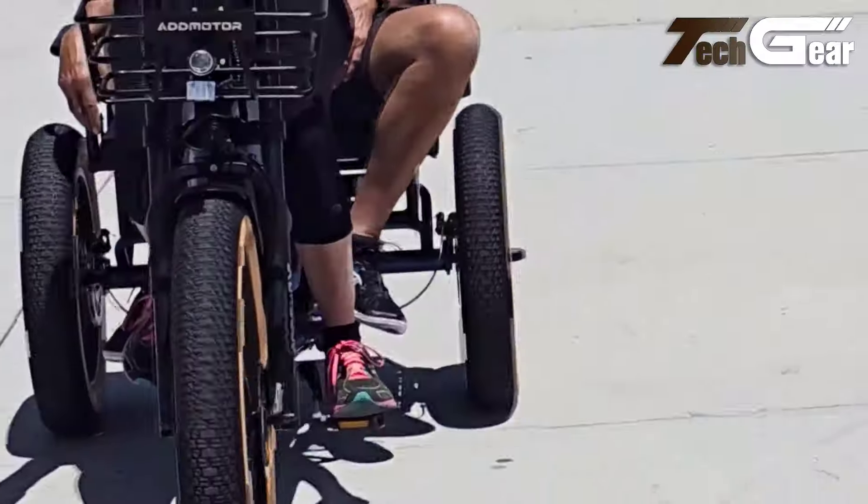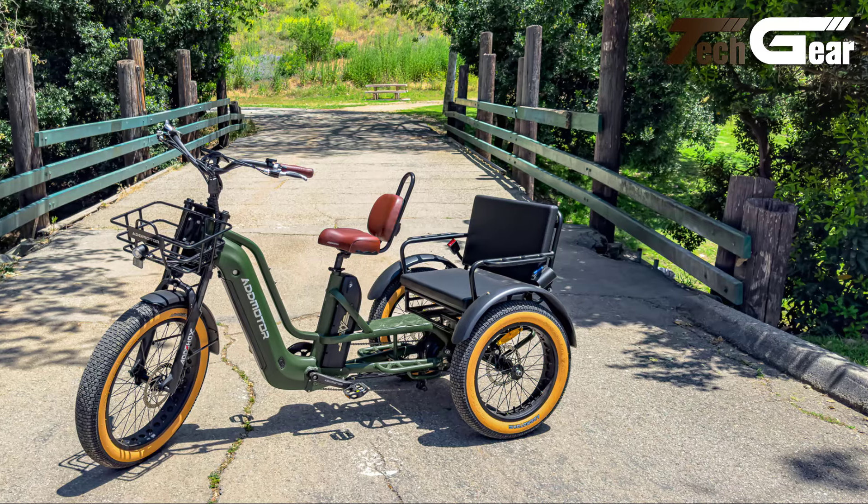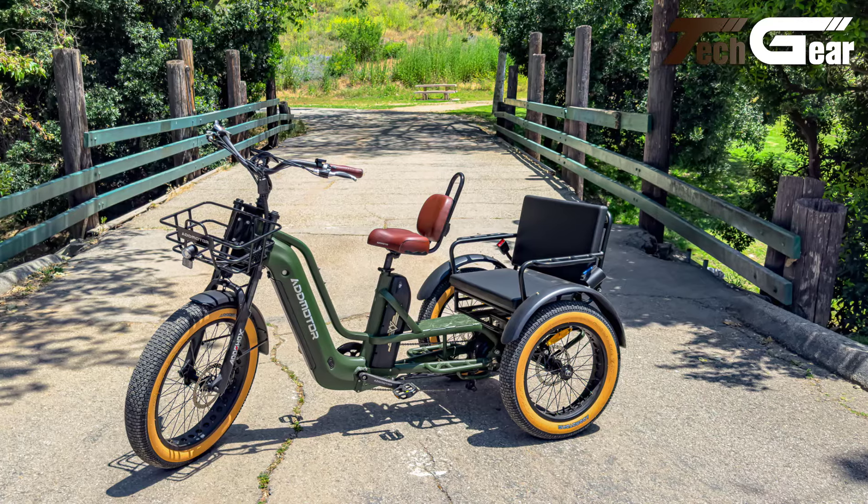With an ergonomic design, a backrest-equipped saddle, and water-resistant wiring, the Greatenel combines luxury with functionality, making it a top choice for discerning riders.